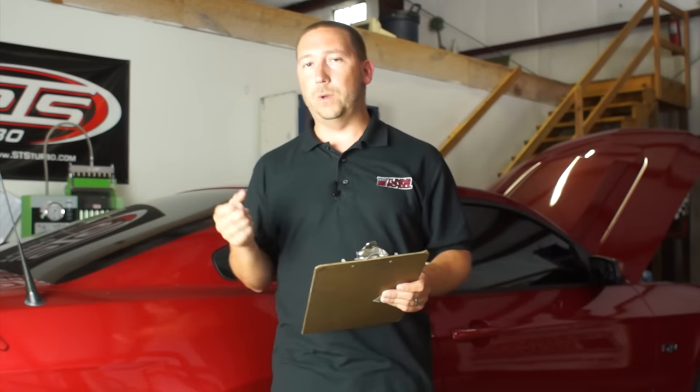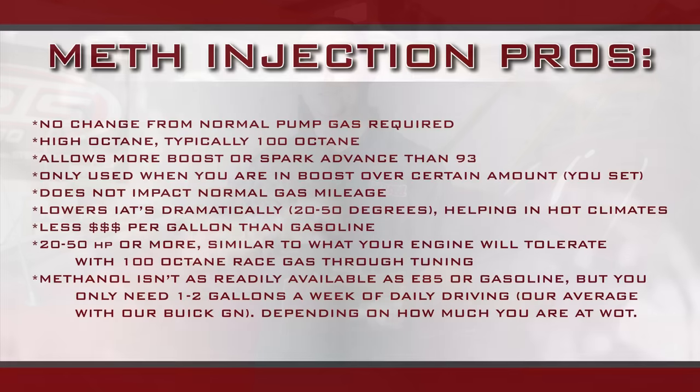Now let's talk about meth injection. Some of the pros to meth injection are that it is very similar to what you get with E85 — it is a higher octane. When you inject methanol straight into the intake charge pipe of a forced induction vehicle, you're literally injecting a fuel that has about 100 octane as its rating, which is a great thing. You can be running 93 octane pump gas all the time, and then only when you're at full throttle and at a certain point of boost will it spray that extra methanol injection, which provides a couple of advantages some that you don't get with ethanol.